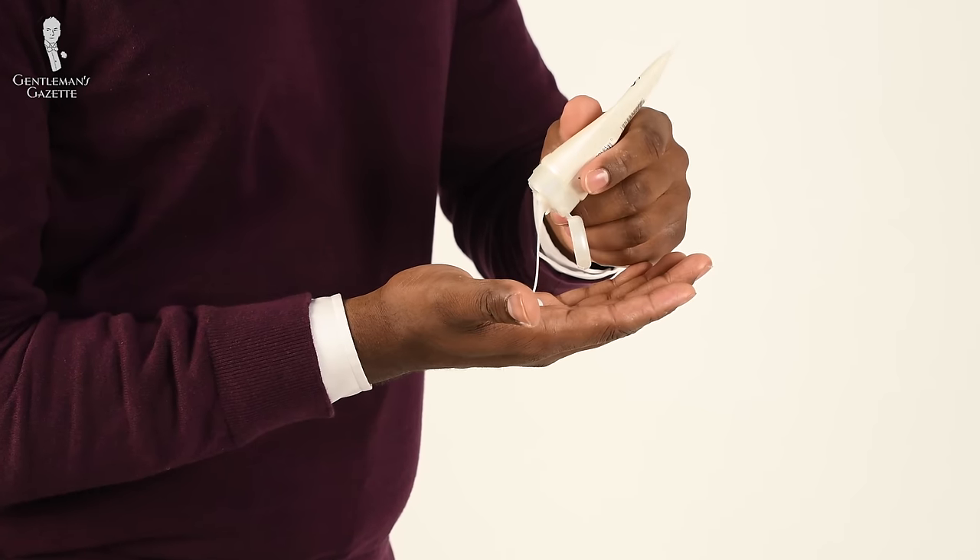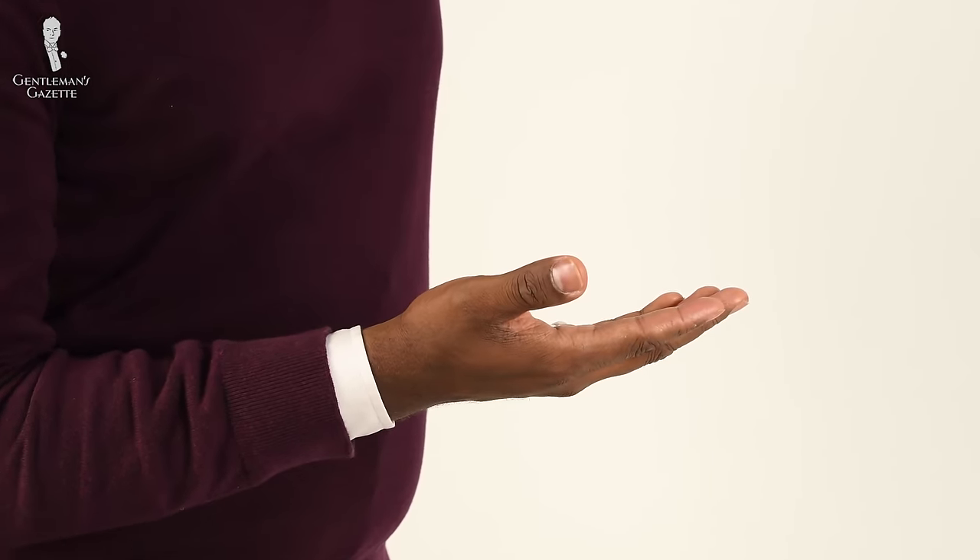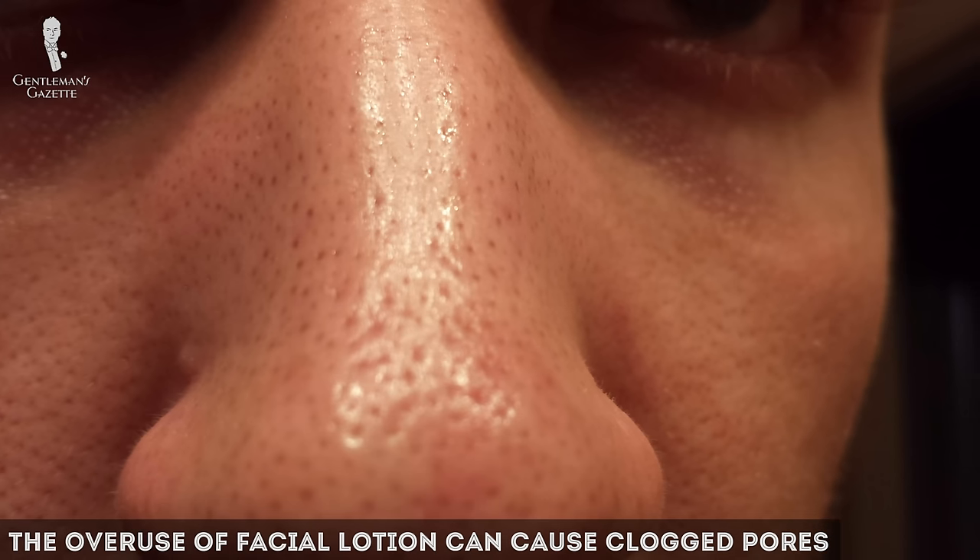Having to only apply a light layer of lotion is actually the goal, but you can reapply to rough areas when needed. Please be aware that when using a facial lotion, for example, you can overuse it and this can cause clogged pores.